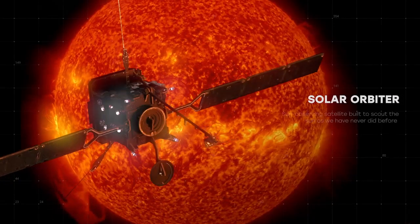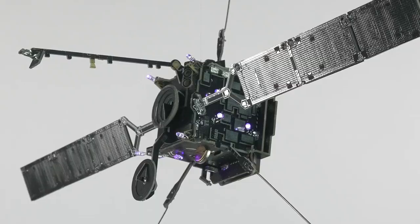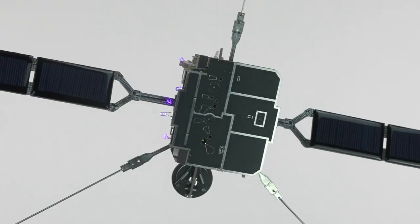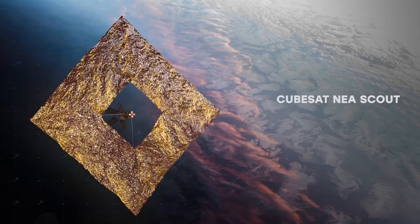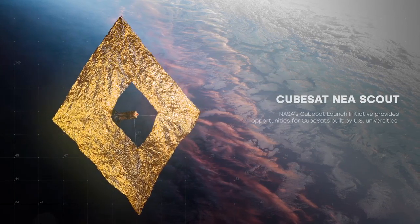Solar Orbiter — a sun-observing satellite built to scout the sun. Includes solar panels. CubeSat Near-Earth Asteroid — NEA Scout.